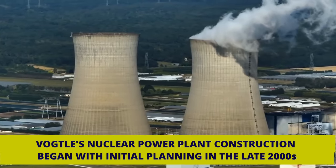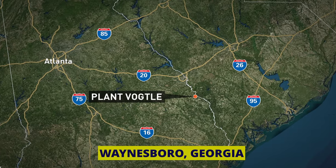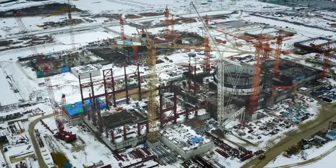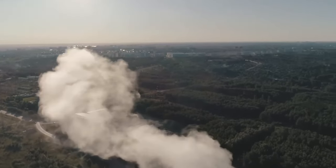Vogel's nuclear power plant construction began with initial planning in the late 2000s. The project, located in Waynesboro, Georgia, aimed to expand the existing Vogel electric generating plant. The planning phase involved site selection, regulatory approvals, and design considerations to meet safety and environmental standards.